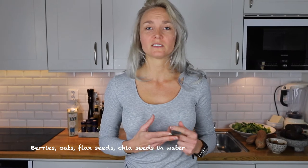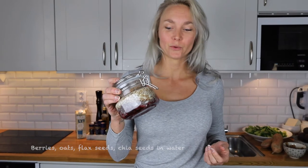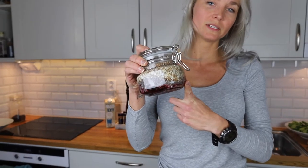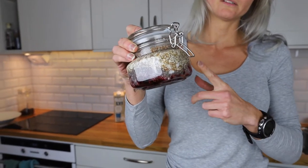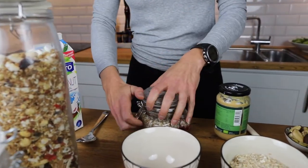Another favourite of mine is overnight oats and it's super easy if I go travelling to always carry with me just oats, flax seeds and chia seeds. I prepared this where I have a jar in the fridge with some frozen berries — blueberries and raspberries — and then there's flax seeds, chia seeds and some oats.